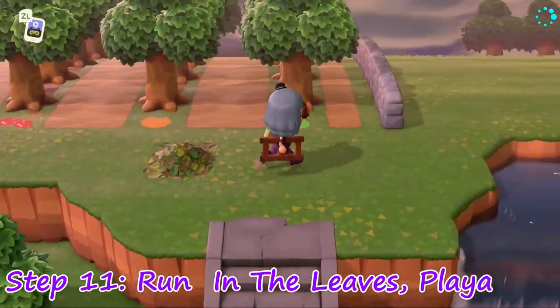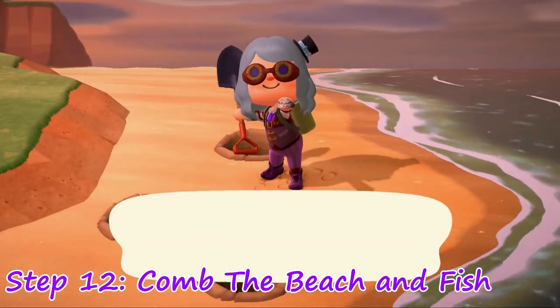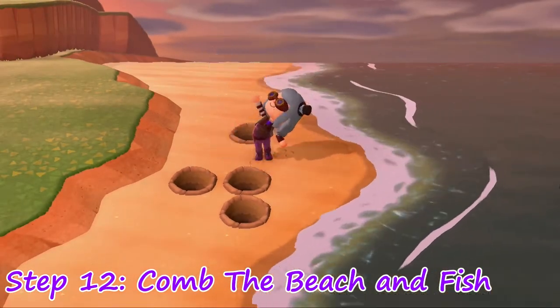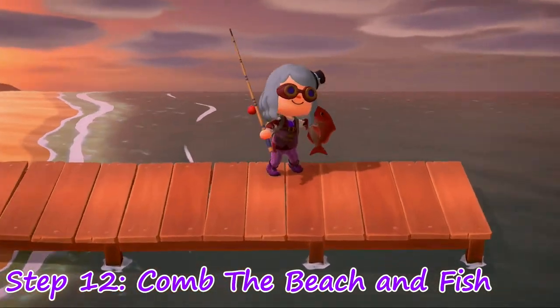Step 11: Take a moment to run through the leaves for fun — this is a game after all! Step 12: Pick up the shells, coral, clams, and messages in bottles while you have your fishing rod in hand. Clams can be used to make fish food, which spawns fish wherever you want — great for getting those rare catches.